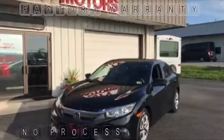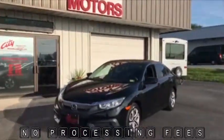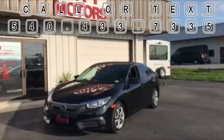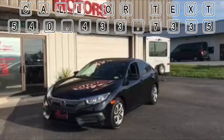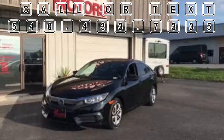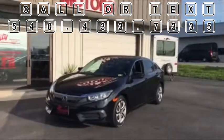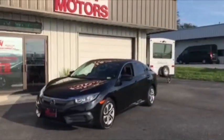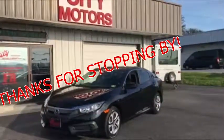At City Motors, we have no processing fees. You can call us or text us anytime at 540-433-7335. Get down here and take a close look at this car — you're going to fall in love with it. If you haven't driven this body style Civic, you don't know what you're missing. Get down here, drive it. Don't miss it, guys. Thanks for stopping by.